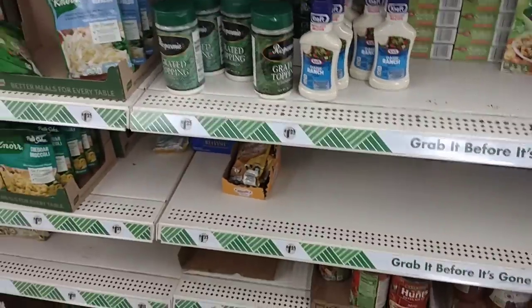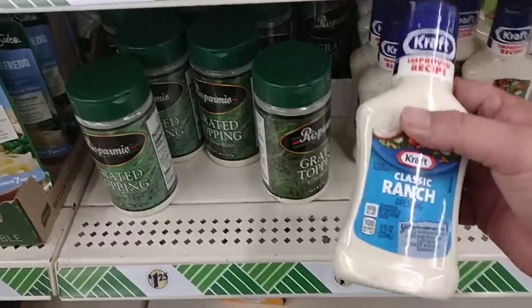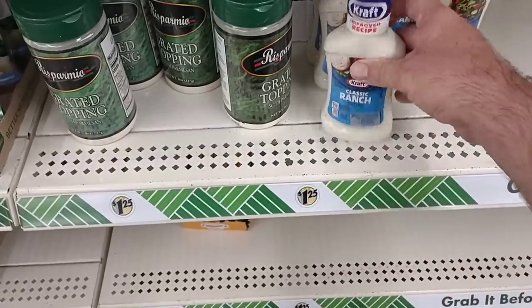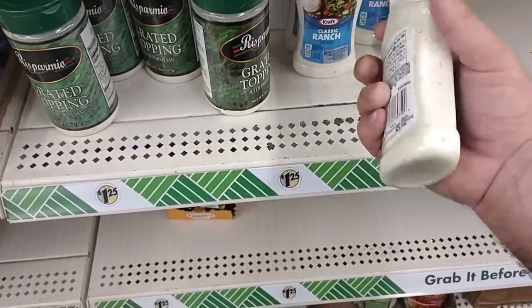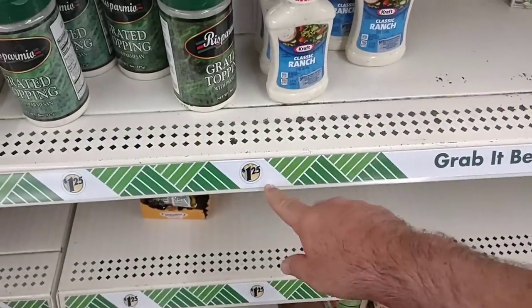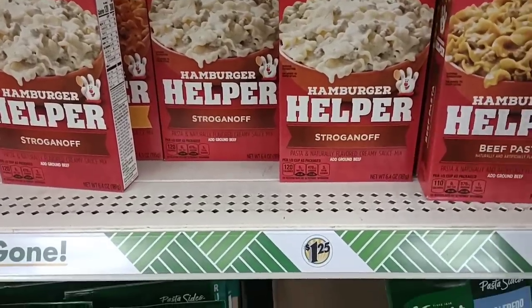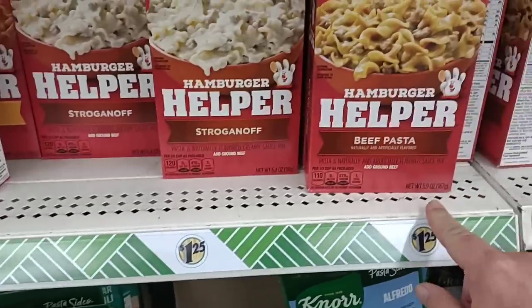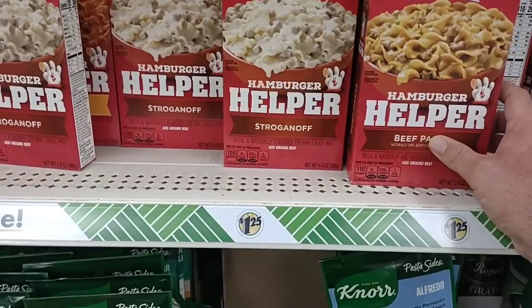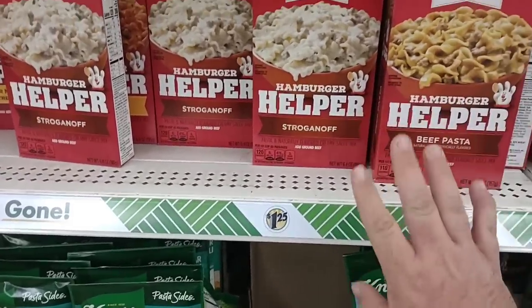So since we come into Dollar Tree here, we're going to cover a lot of the things some people have been asking about — the ranch dressing here. These are eight ounces for $1.25, so not too bad of a deal. We've been seeing 16 ounces anywhere from $2.99 to $3.99, so still value here. Hamburger Helper is only $1.25 here for the 5.9-ounce boxes, same size as what you'd get at Kroger or anywhere else. They've been close to $2 pretty much everywhere, so value here.